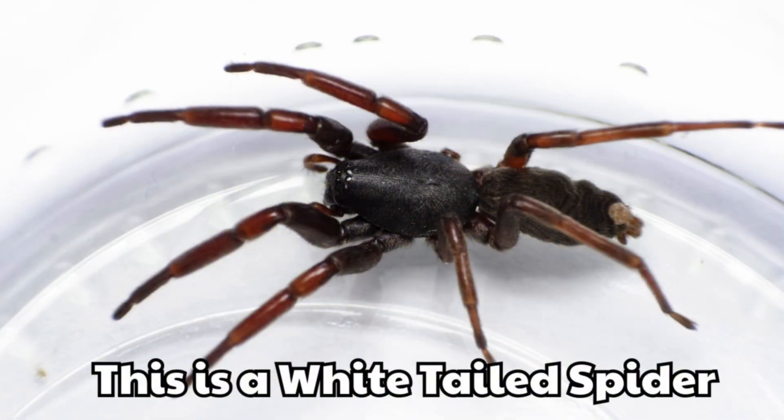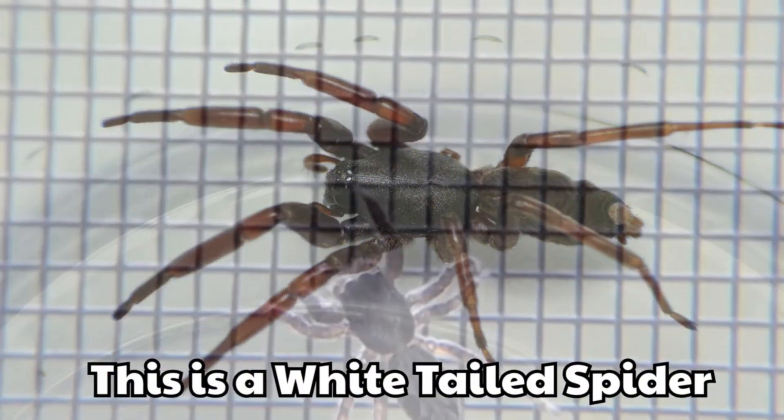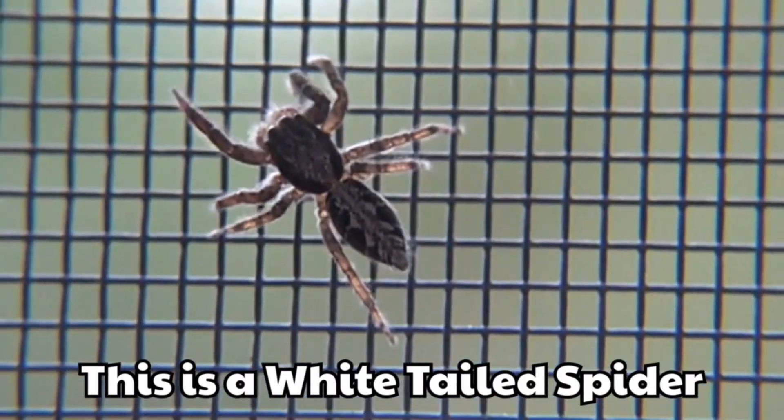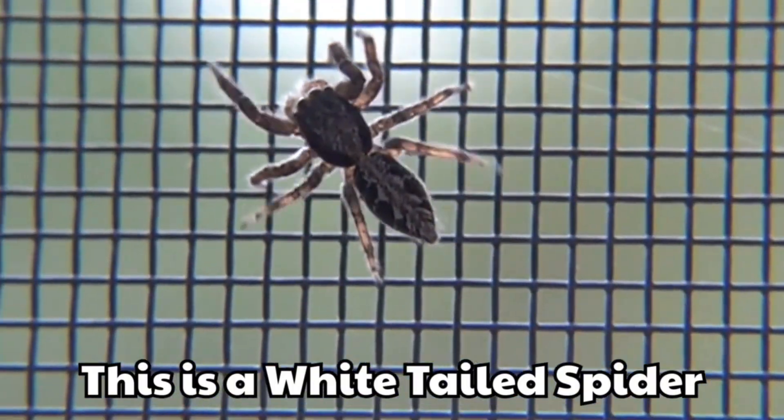This is a white-tailed spider. It has a white tip on its tail. It moves quickly on the floor.